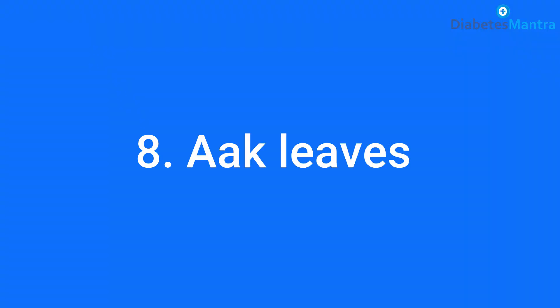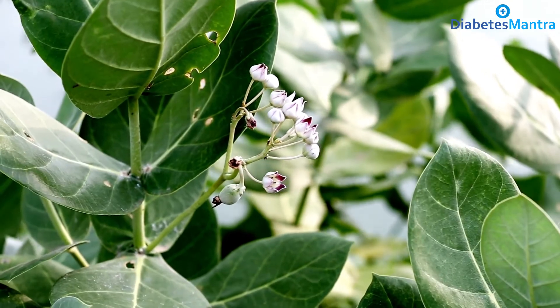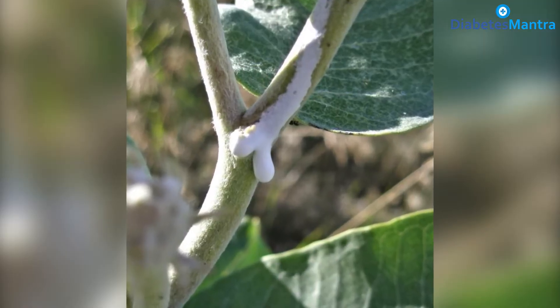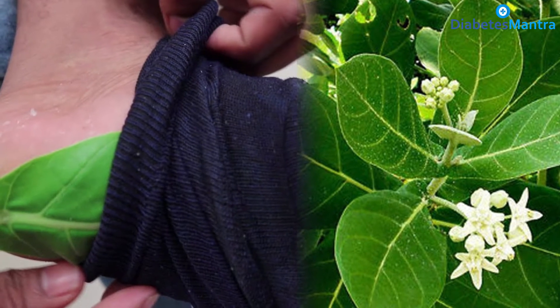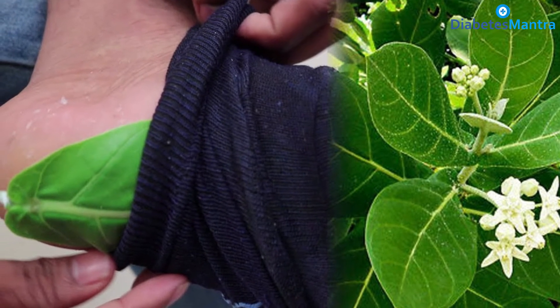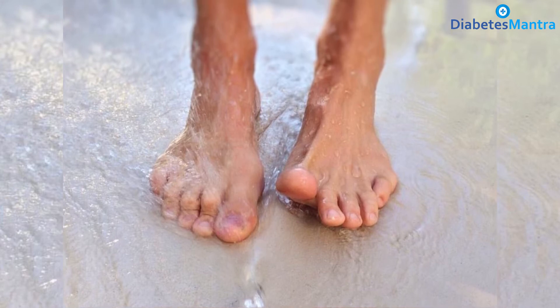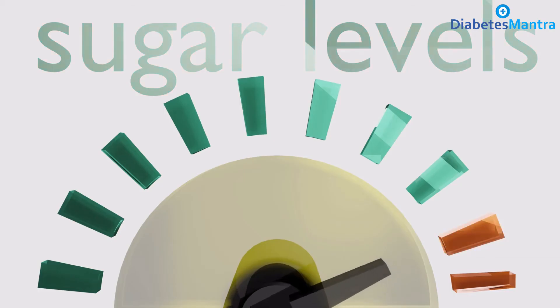Arc leaves — find the arc plant in your area and pluck two complete leaves. Be careful while plucking because the white liquid coming out is very harmful to the eyes. Wash the leaves, put one arc leaf on the sole of your foot with the rough part facing the sole, put on socks, and keep the arc leaf covered for the whole day. Do the same with the other foot, remove the arc leaf at night, and wash your feet. Continue this for 40 days to bring your blood sugar levels to normal.